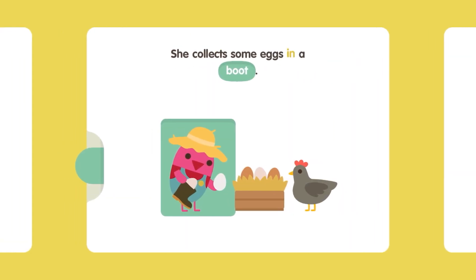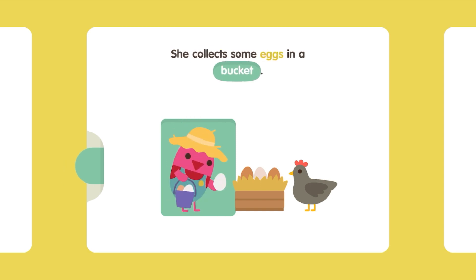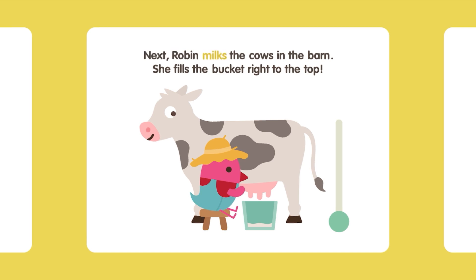She collects some eggs in a boot. She collects some eggs in a basket. She collects some eggs in a bucket. Next, Robin milks the cows in the barn. She fills the bucket right to the top.